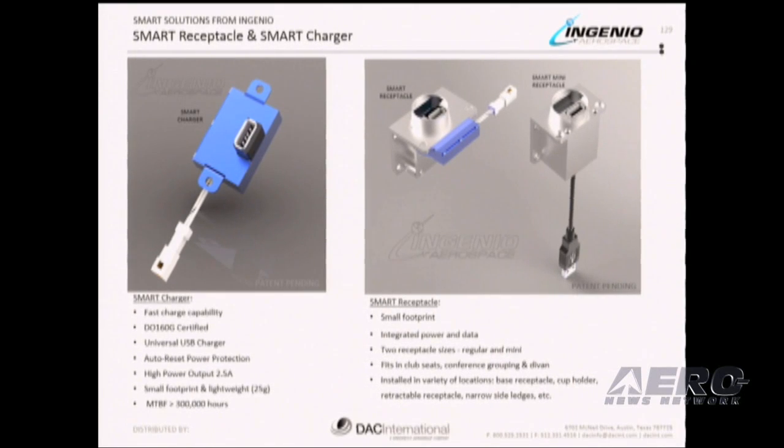The smart receptacle accommodates placement in various locations throughout the cabin such as seats, divans, side ledges, and cup holders. It provides a safe and elegant integration in the cabin with no visible wires, and provides power and data to connect the devices through its USB connector.